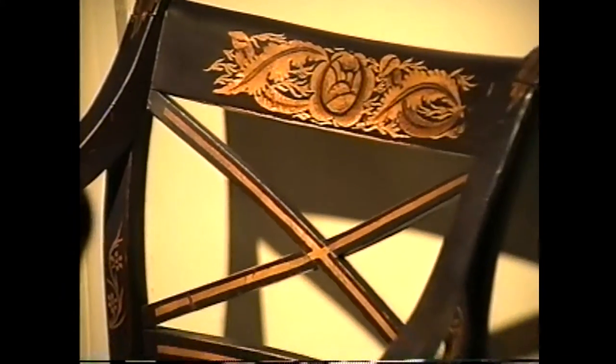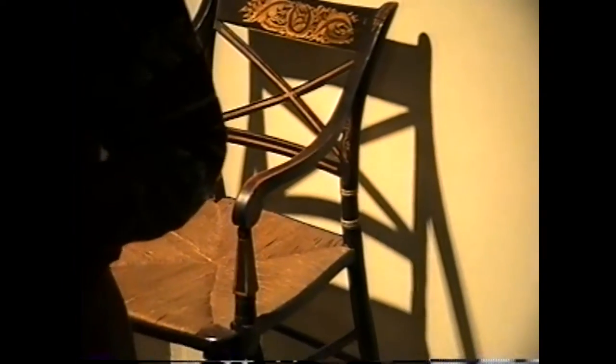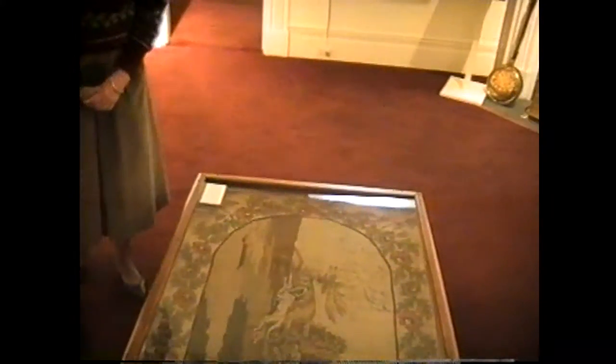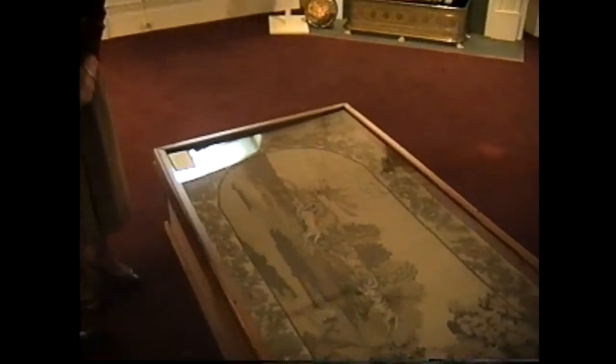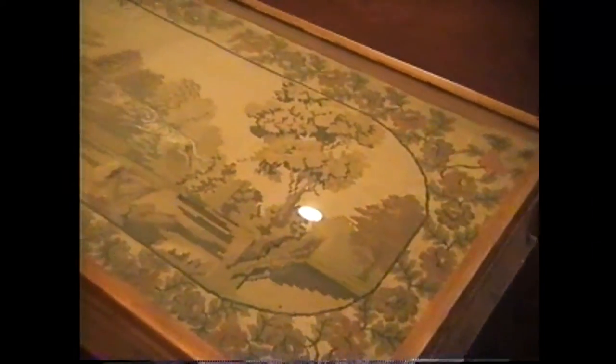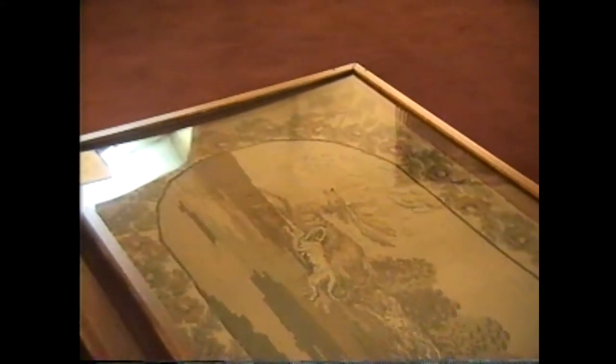Helen reminds visitors — especially younger ones — not to touch the paintings, as handling does damage them over time. She tells school groups that the museum is one place where you can keep your hands in your pockets. The centerpiece of the room is a needlework rug made by the daughters of Pliny Moore in 1811 in Champlain. Pliny Moore recorded in his diary in March 1811 that the needlework carpet had been finished.